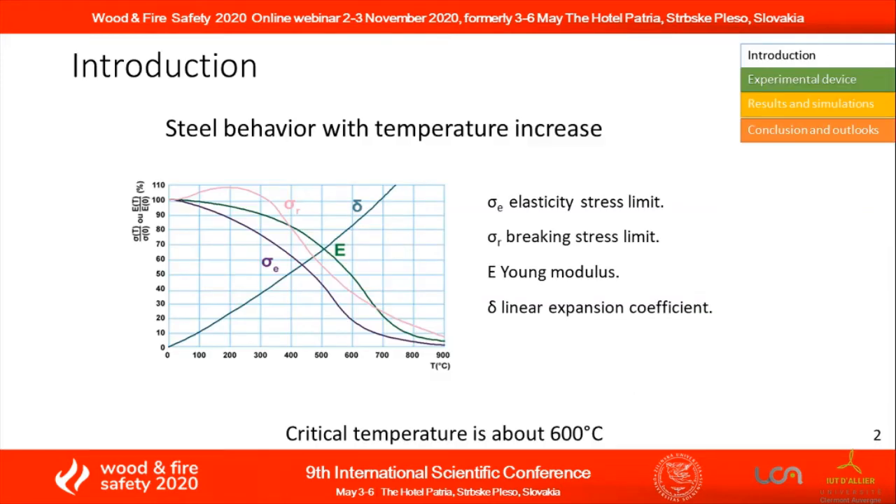It is known that steel properties decrease fast with temperature increase. Steel under the effect of fire will quickly lose its mechanical properties. Mechanical strength calculations give a critical temperature value around 600 degrees Celsius.